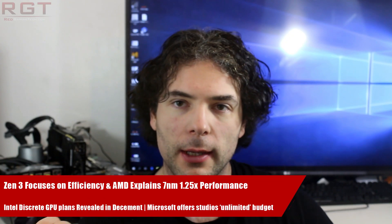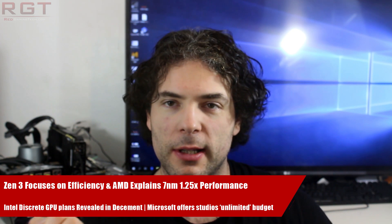Ladies and gentlemen, my name is Paul, and in this Red Gaming Tech sitcom video, we're going to be discussing and analysing tech news, which as usual has popped up over the past 24 or so hours.